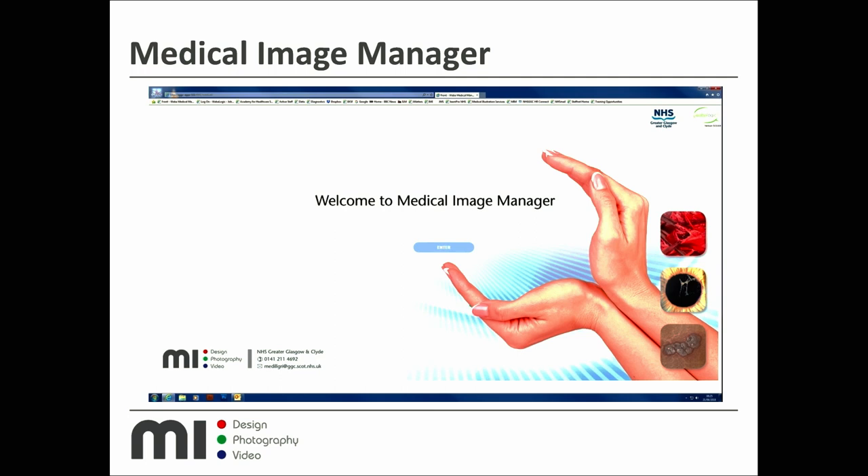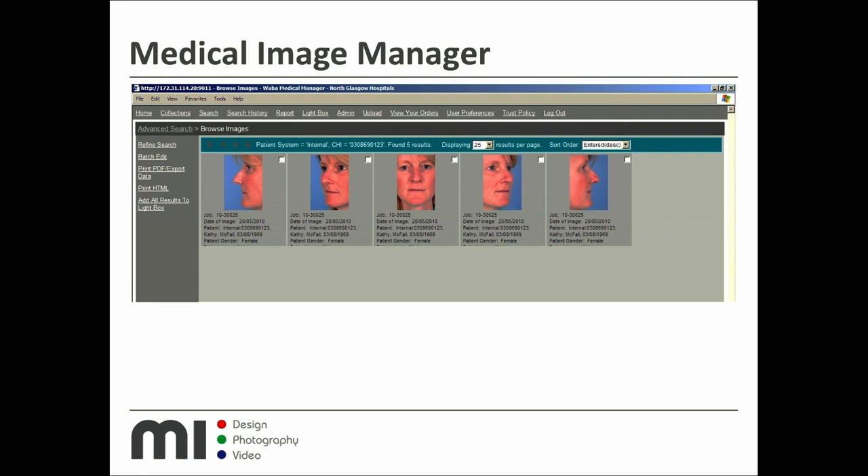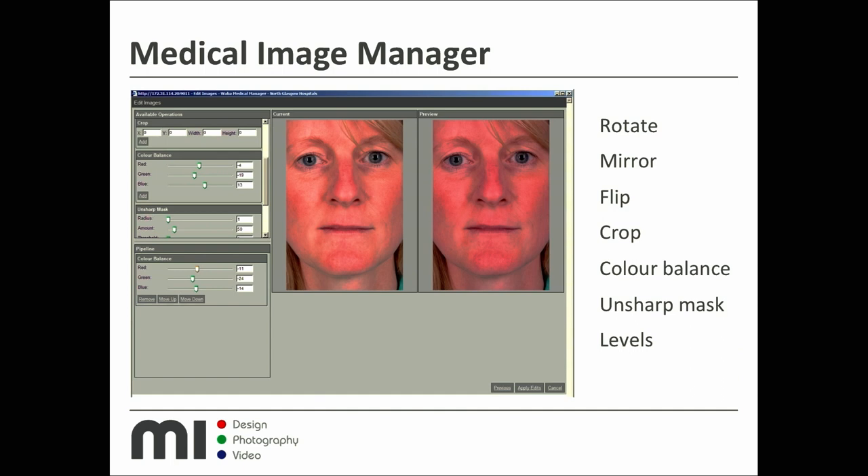Once captured on the phone, images go into Medical Image Manager — our image management system. Here are some screen grabs. You can search by patient, by image, or by job. This is the system we use most; our clinicians tend to log directly into the portal. When you do a patient image search it shows thumbnails, and you can click in for fuller information with zoom and other tools. It has basic image editing — mirror, flip, crop, color balance — though it's actually quite clumsy, so our photographers often take images into Photoshop to lift them before uploading.